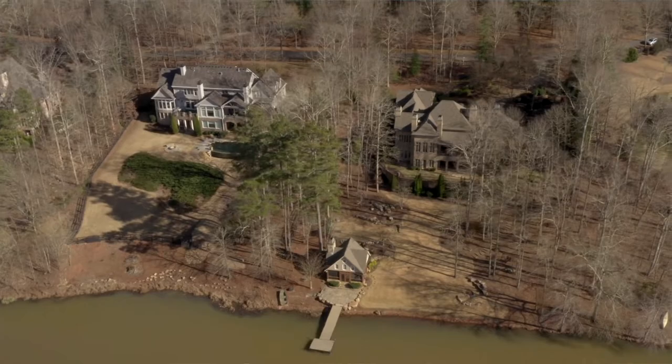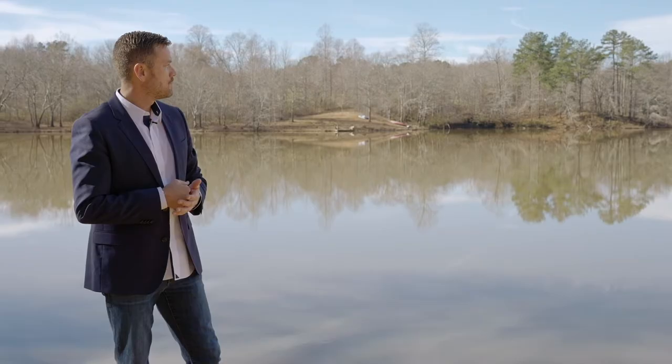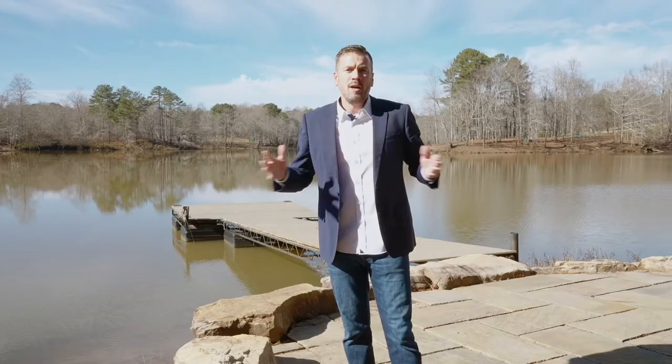My name is Jeremy Cady with Compass Realty. I hope you enjoyed this video. Click the link if you want to have a private tour. Have a super day.